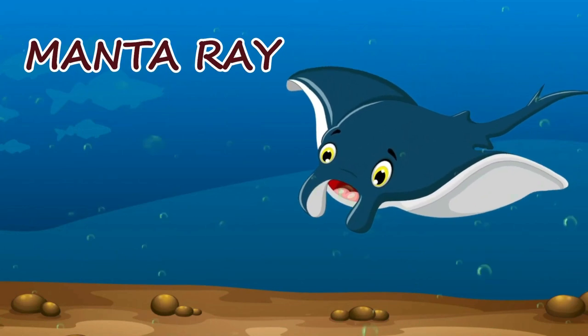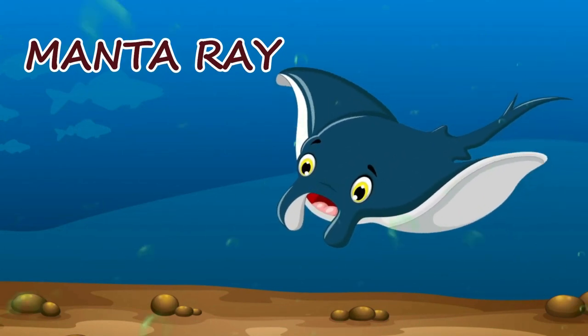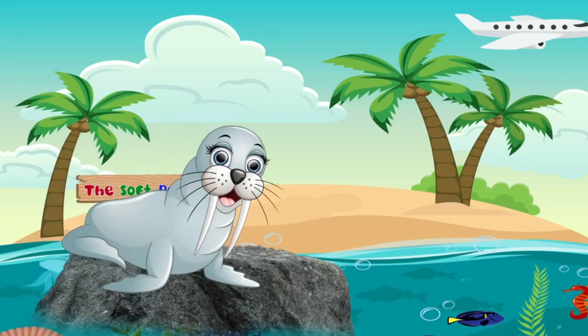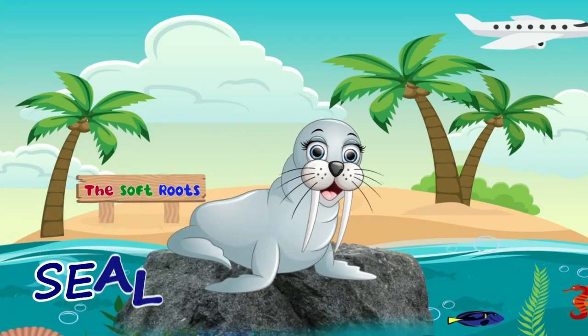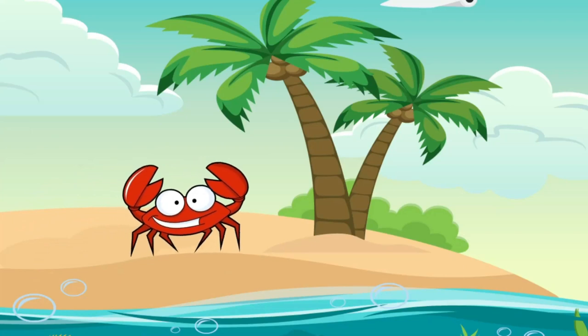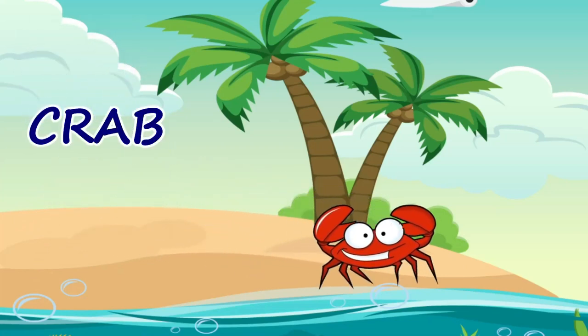The wings of a manta ray are really huge. Manta ray. The seal is enjoying the sunshine. Seal. The crab is walking sideways. Crab.